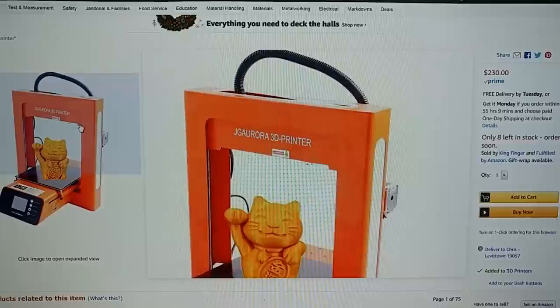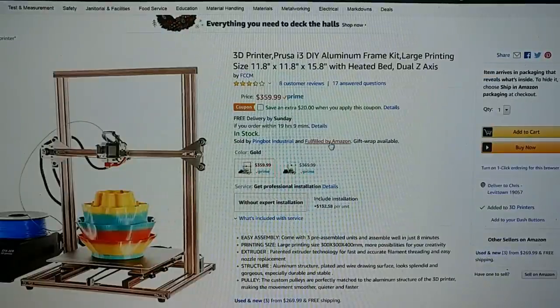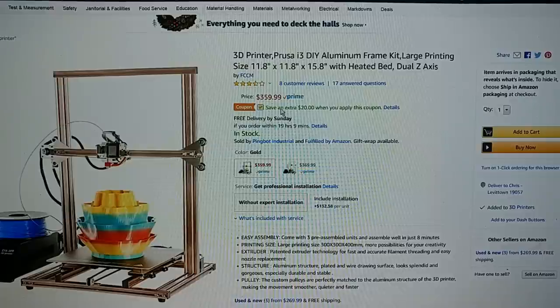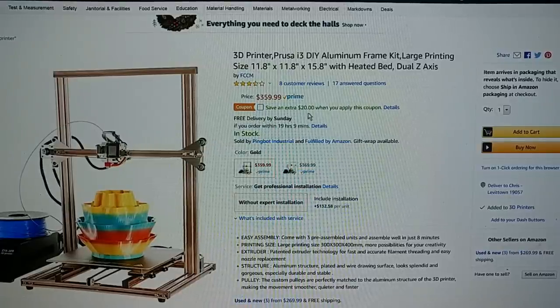It's on Amazon for $230. I believe Gearbest has this — it's called a T8 and a T9. Well, it's here on Amazon for $359 with a $20 coupon, so you can get this for $339. It's basically a CR10, but very cheap and Amazon Prime shipped. How good is it? I don't know — I have not used it.